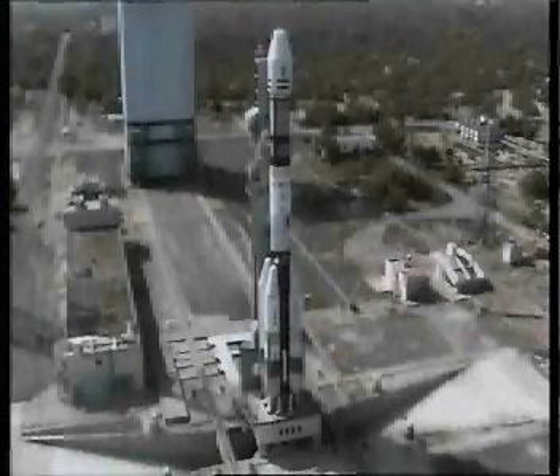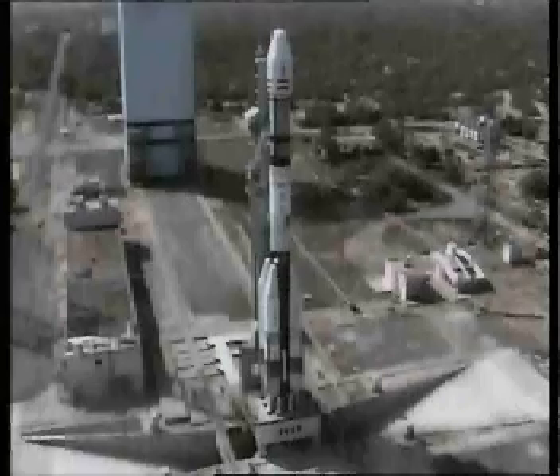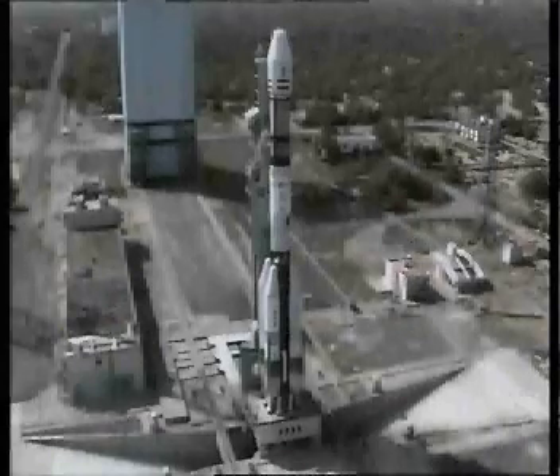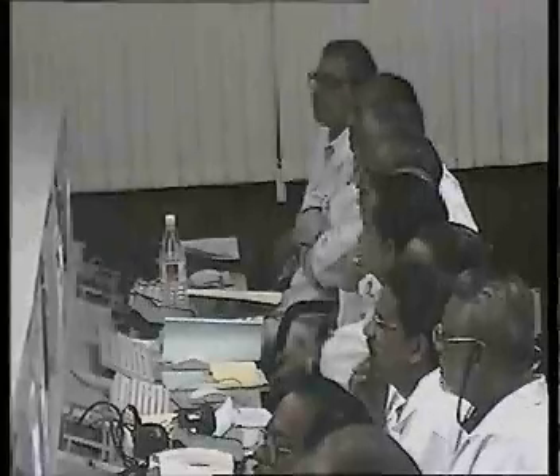Finally, during the last phase of countdown, at T-minus 4.6 seconds, the L-40 strap-ons ignite. Only after confirming that their performance is normal, the launch computer commands the release of the launcher hold release system and permits the core solid booster to ignite exactly at the count of zero.